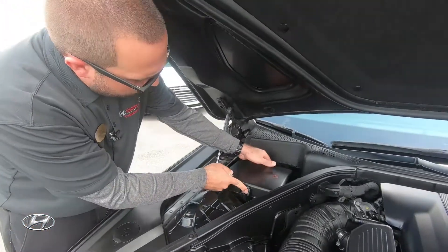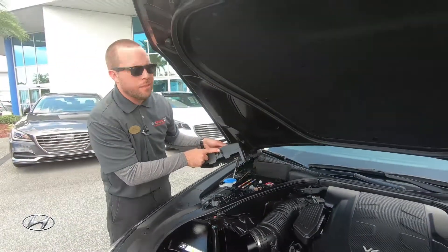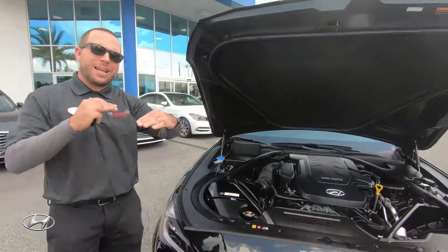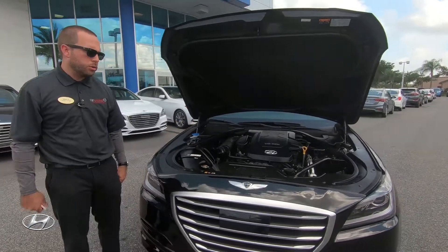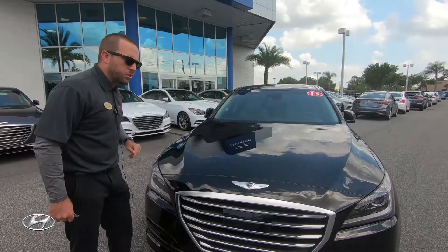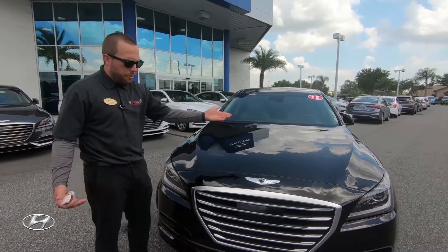Something worth pointing out: if your battery dies, you can charge it up here in the engine bay, but the battery is actually located in the back. That's for driving dynamic purposes — having the battery in the rear helps level out the car and distribute the weight better for the best driving experience. You also have a hydraulic lift. Hyundai is its own steel manufacturer and produces high quality steel, so everything seals up very nicely.